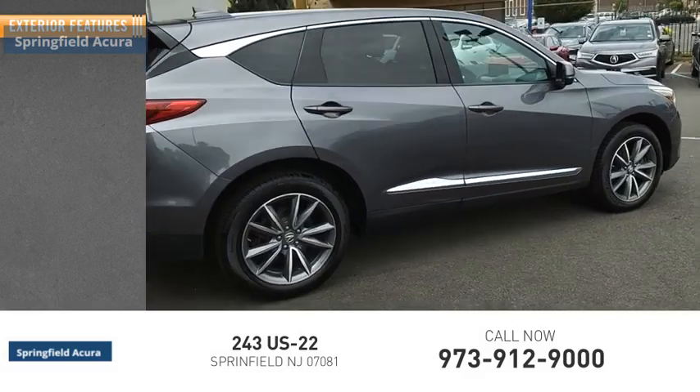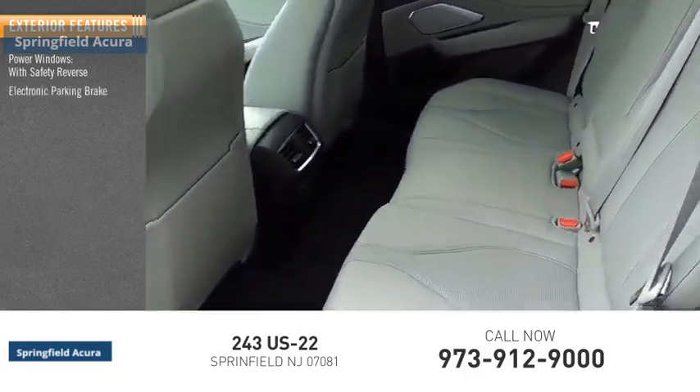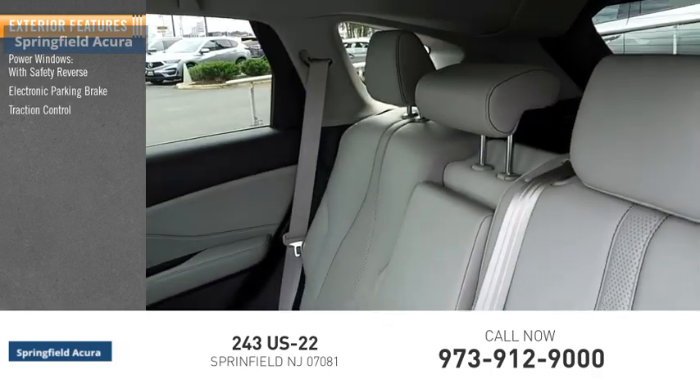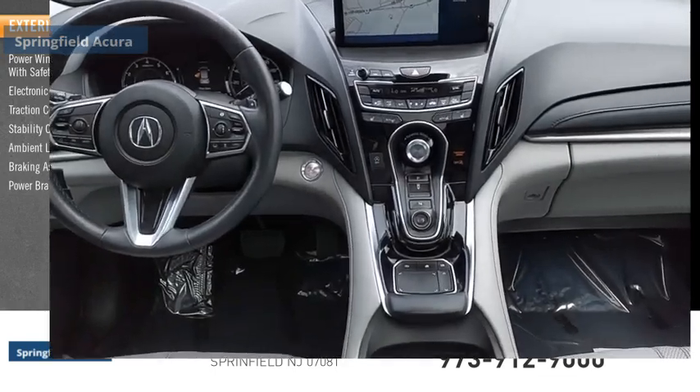Here are some of this vehicle's great options: power windows with safety reverse, electronic parking brake, traction control, stability control, ambient lighting, braking assist, power brakes.